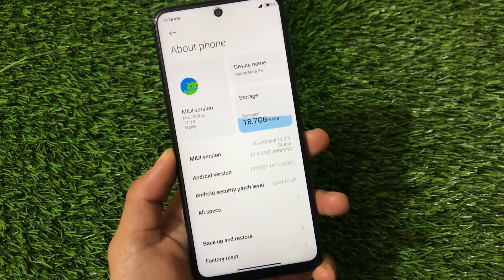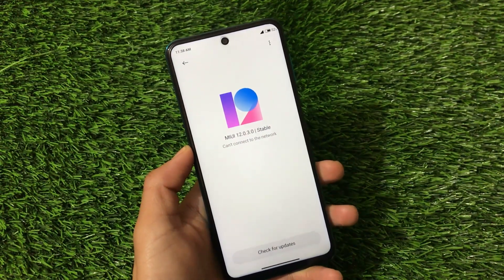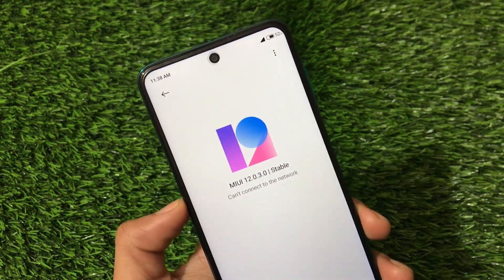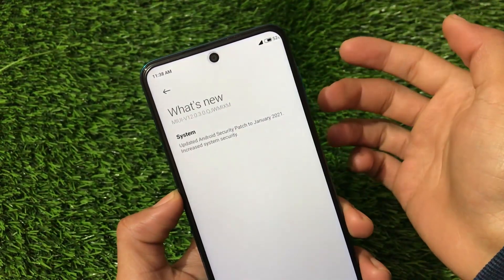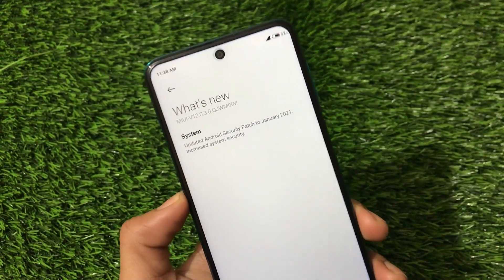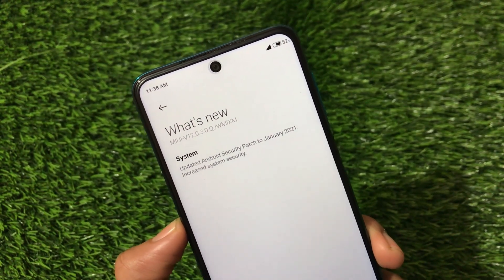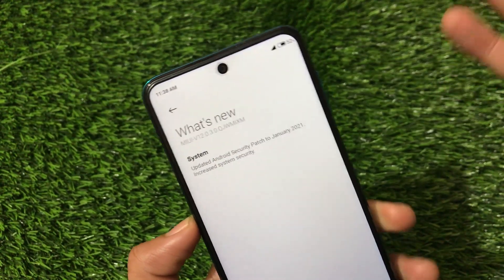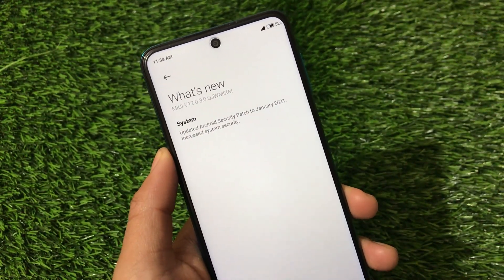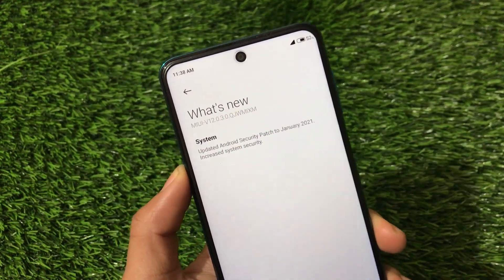Let's get started and find out some things about this update. This is MIUI 12.2.3.0 stable version, just released some time ago. If you check the changelog under 'What's New,' it says the Android security patch has been updated to January 2021. This is really nice — we now have the latest January 2021 security patch available for the global version.